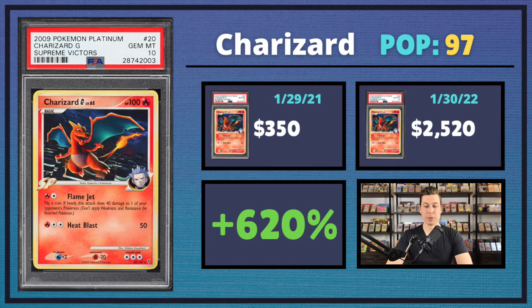This one had me baffled — out of anything, I just didn't understand it. So if you guys have any insight, please let me know. But this is just a regular non-holo Charizard from Supreme Victors. It sold for $2,520, which is a 620% uptick from last year — just mind-boggling. It's not super low pop, so I don't know if this artwork is just very tough to find nowadays or if the other 96 copies are just sitting in people's collections.